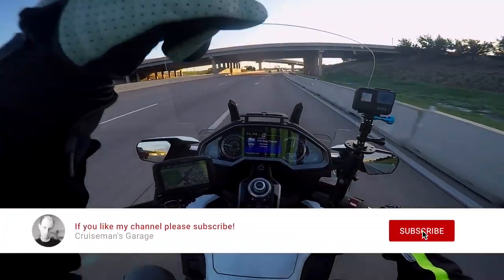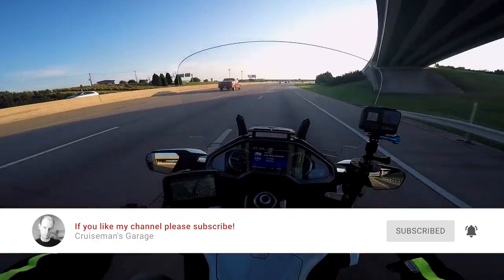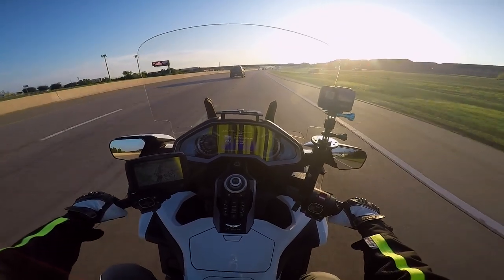Take a second to click on that little subscribe button down below, and if you click on the little bell icon, YouTube will notify you when we come out with new videos.